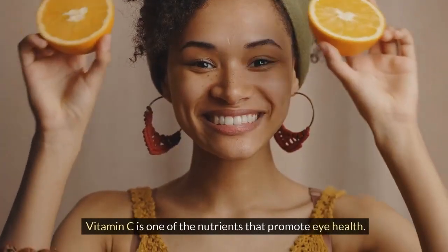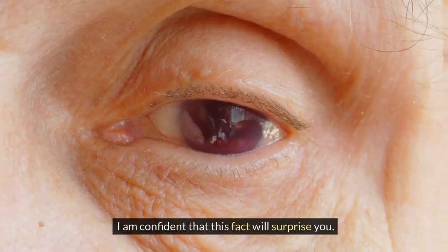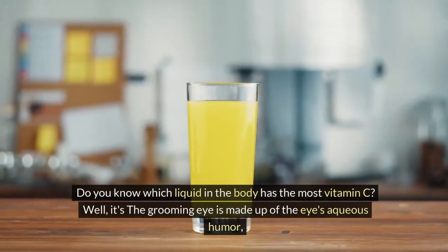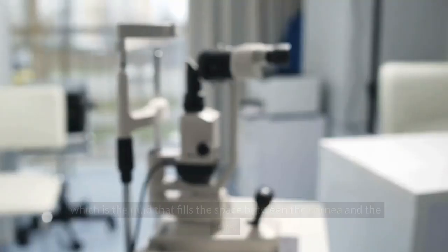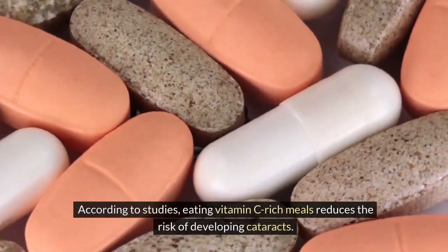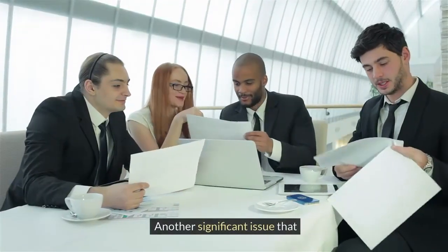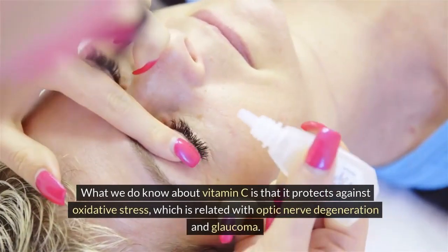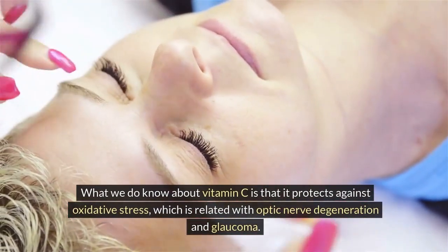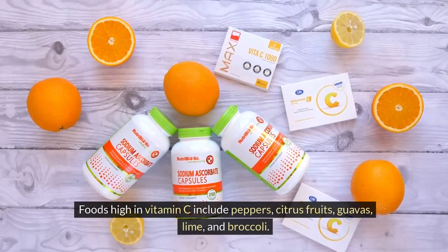Antioxidants are vital. Vitamin C is one of the nutrients that promote eye health. Do you know which liquid in the body has the most vitamin C? It's the aqueous humor — the fluid that fills the space between the cornea and the lens. According to studies, eating vitamin C-rich meals reduces the risk of developing cataracts. Vitamin C also protects against oxidative stress, which is related to optic nerve degeneration and glaucoma. Foods high in vitamin C include peppers, citrus fruits, guavas, lime, and broccoli.